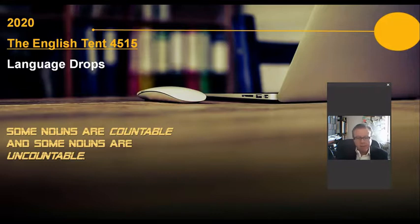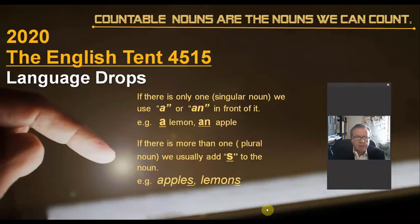Some nouns are countable and some nouns are uncountable. If there is only one singular noun, we use 'a' or 'an' in front of it — for example, 'a lemon' or 'an apple.' If the word starts with a consonant, we use 'a.' If the word starts with a vowel, we use 'an.'